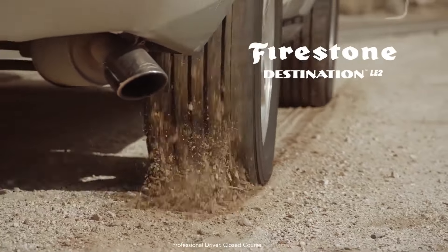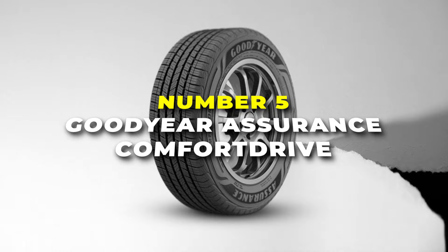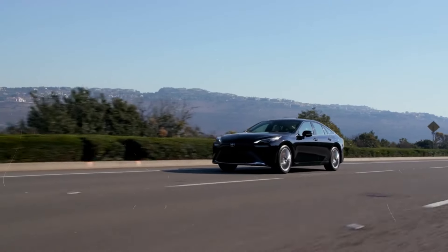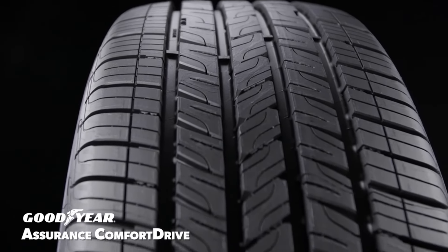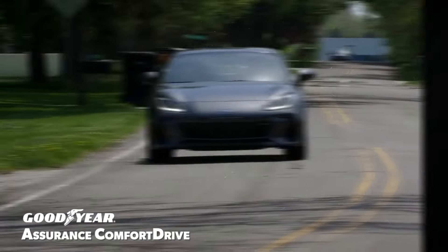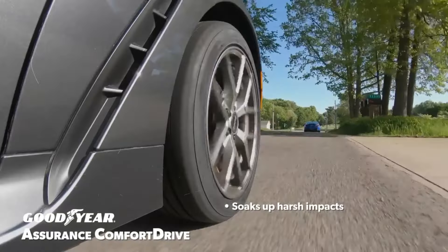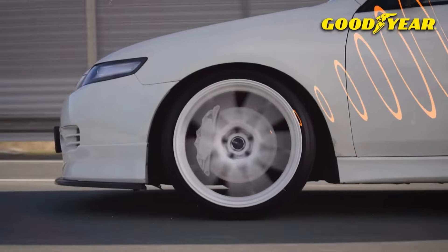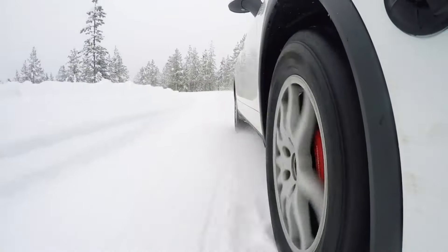Number 5 is the Goodyear Assurance Comfort Drive. This tyre's all about making your ride feel smooth and comfortable, like you're gliding on air. If you're someone who spends a lot of time truck driving and wants a tyre that keeps things quiet and steady, this one's for you. This tyre is designed to soak up all those bumps and cracks in the road — those annoying potholes and rough patches. It helps to cushion your ride, so you and your passengers feel less of that jolt, making every trip more enjoyable.